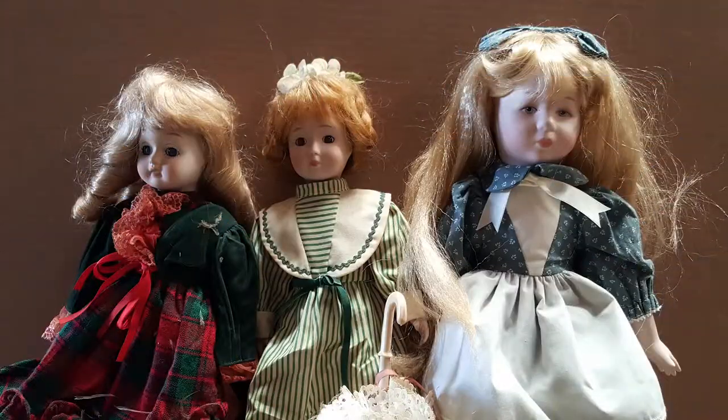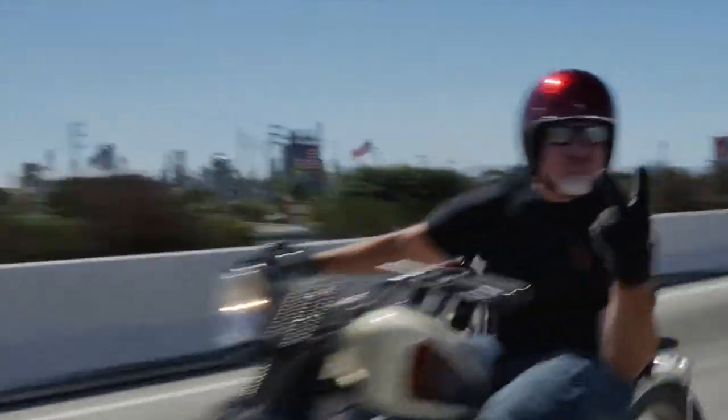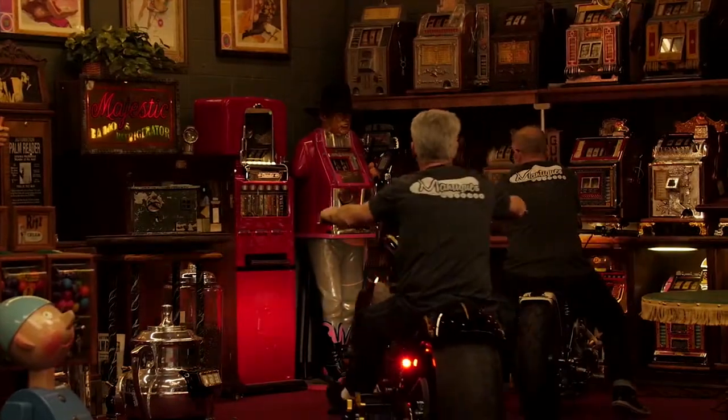These are antiques. These are Manteques. These guys sell Manteques — this is their store.